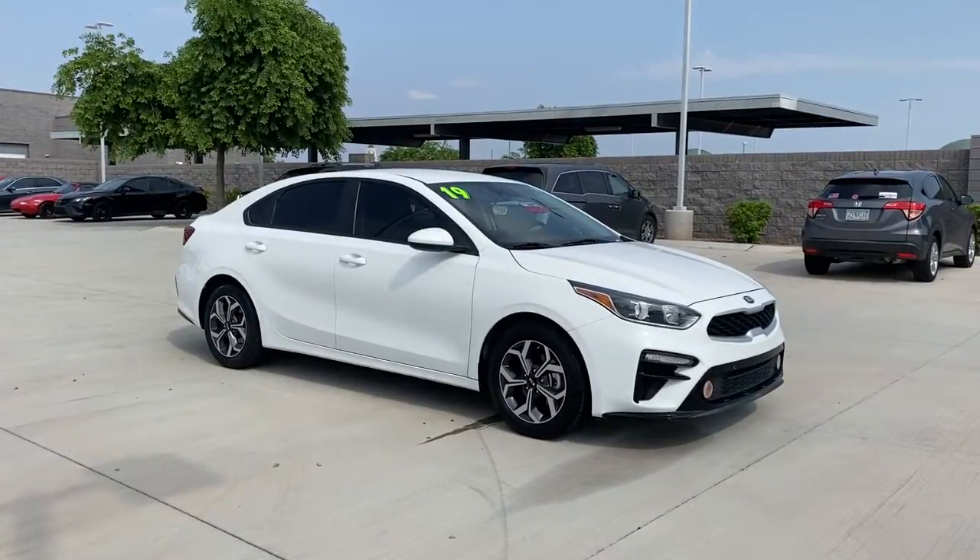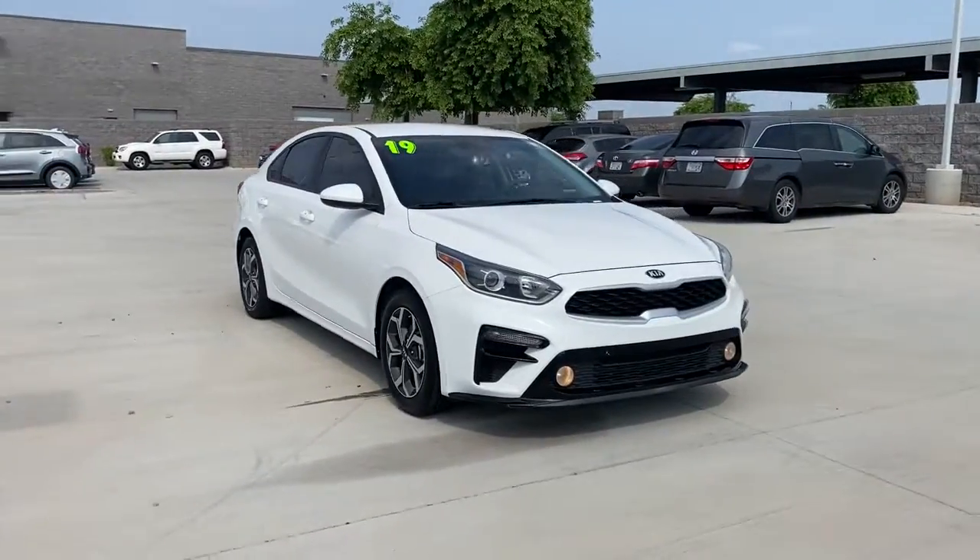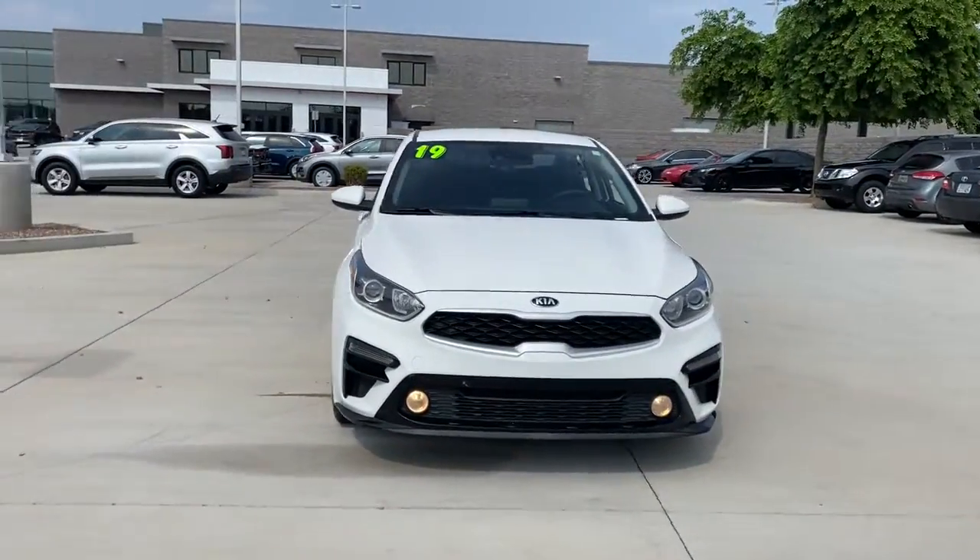Hop into the 2019 Kia Forte. With less than 40,000 miles on the odometer, this vehicle provides excellent value.